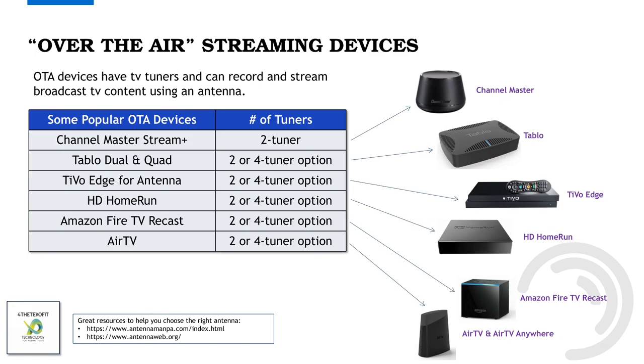There are two great resources you'll definitely want to check out to help you choose the right antenna based on where you're located: AntennaManPA.com and AntennaWeb.org. AntennaWeb.org allows you to enter your zip code or address, and it will show you a list of channels that should be widely available over-the-air at or near your location. It will also pull up a map showing you where your broadcast towers are.